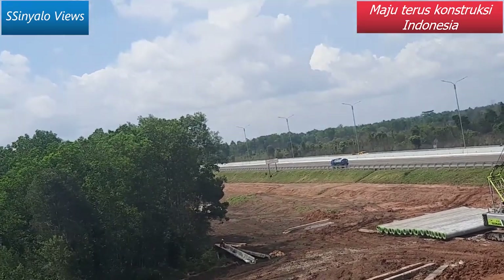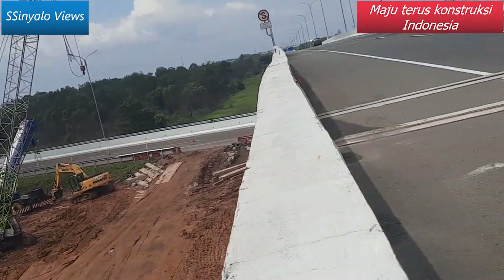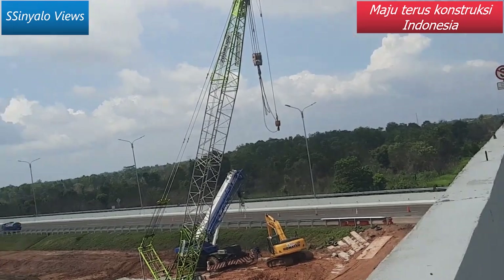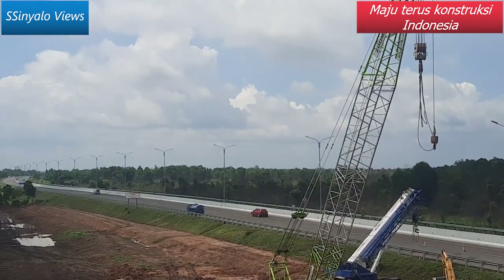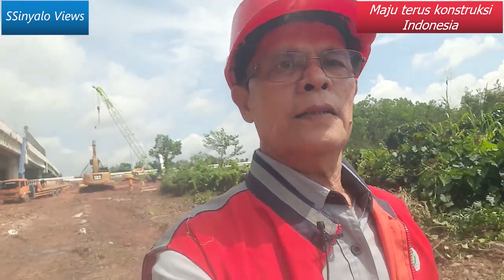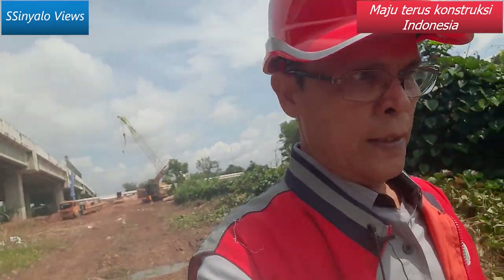Ini lagi HK, lagi persiapan di lapangan. Yang ke kiri adalah tol menuju Prabu Muli Indralaya. Kita kembali ke atas jalan tol, jembatan flyover ini. Setelah tadi berdiskusi dengan SOM, dengan site manager dari HKI sebagai pelaksana pembuatan jangsen, simpang susun tol-to-tol ini.